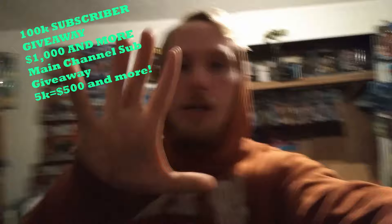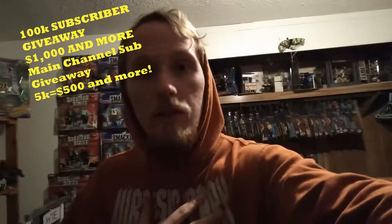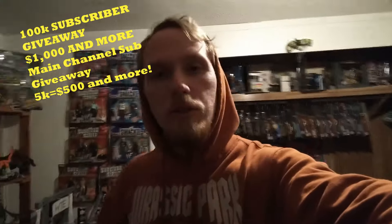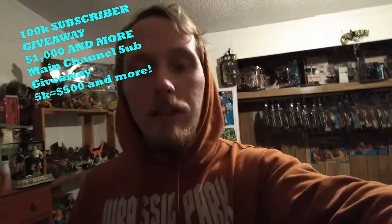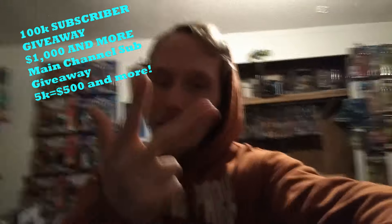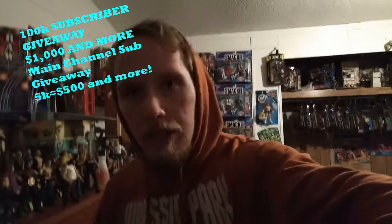And if we hit 5K subscribers on my main channel — my very first ever channel from when I was like 14 — you guys can check that out in the top right corner as well. Once we hit 5K there, I'm going to give away an extra $500 or more. So smack like, subscribe, leave that bell icon turned on, watch the videos, and leave a comment to get entered into the giveaway.